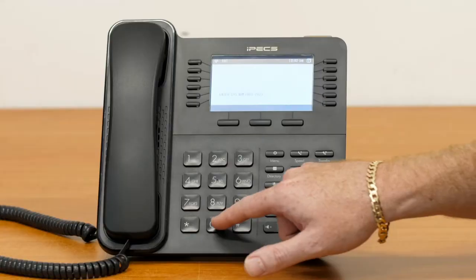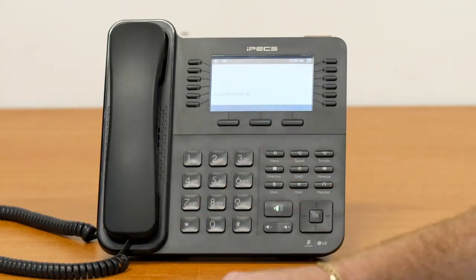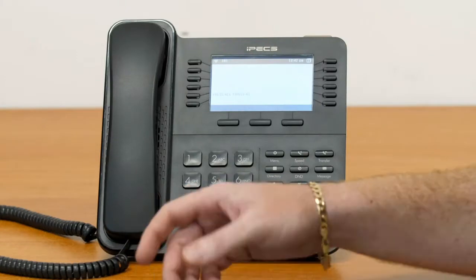Once you've dialed 0 and 6, you'll get the prompt to enter the system number. For your holiday or custom message, this is always 003. Once you've dialed the code 003, it will then ask you to press your record type. This is number one and always option one.